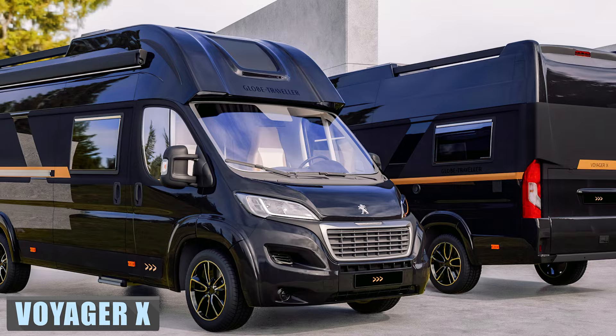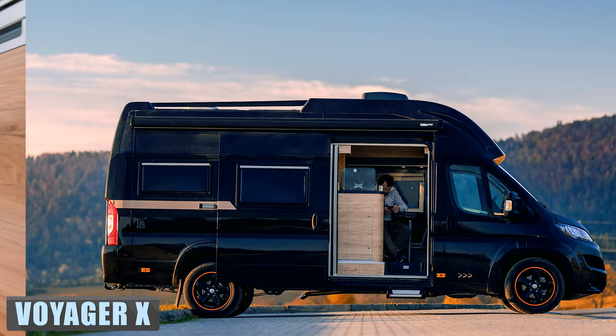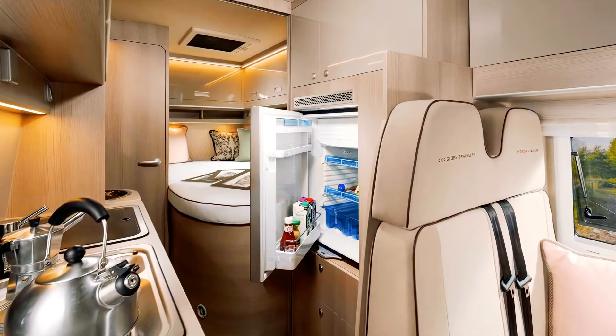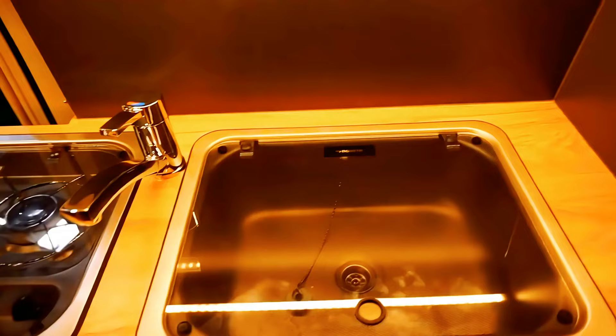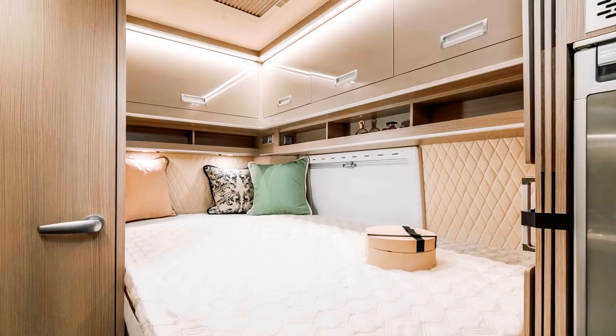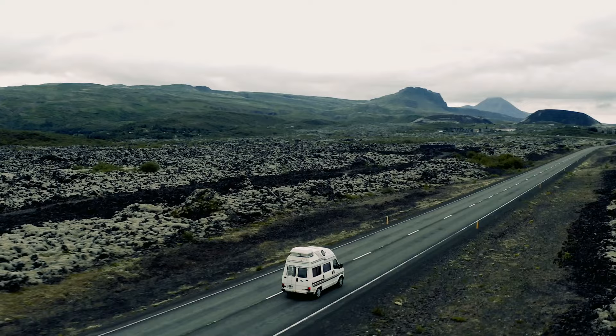The Voyager X from Polish company Globe Traveler RV is a Fiat-based high-roof camper van that's been cleverly engineered to accommodate four people in comfort. The front has a dining area with a wall-mounted table. Behind this is a centrally located kitchen having a 110-liter refrigerator, a stainless steel sink, and a dual burner cooker. Moving back finds an enclosed wet bath with a folding sink and chemical toilet. Next to this is a full-size bed with ample storage below, and additional sleeping arrangements can be had using the fold-down bed above the cab.